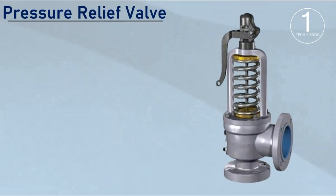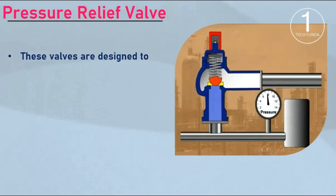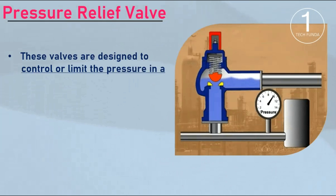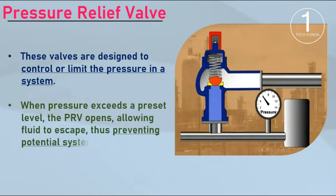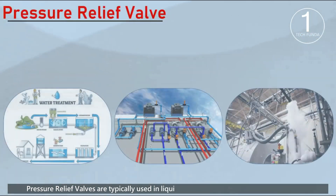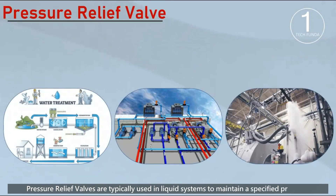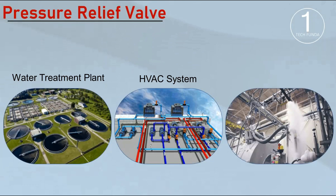Now, let's talk about the pressure relief valve. A pressure relief valve is a safety device designed to control or limit the pressure in a system. When pressure exceeds a preset level, the PRV opens, allowing fluid to escape, thus preventing potential system failure. Pressure relief valves are typically used in liquid systems, including water treatment plants, HVAC systems, and oil and gas industries.